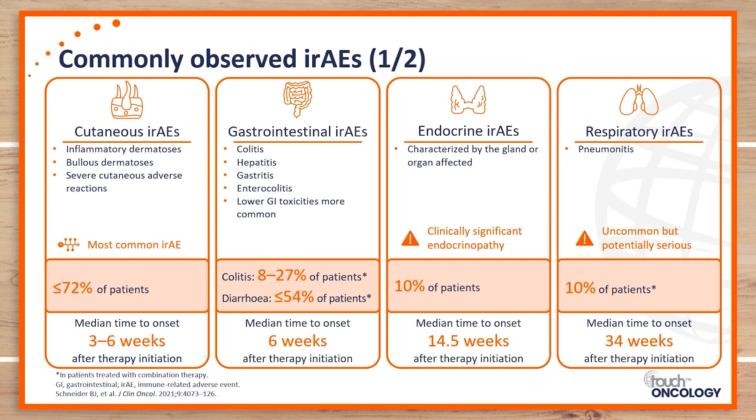By far, the most common adverse event reported in patients receiving immune checkpoint inhibitors are dermatologic toxicities. Up to 72% of patients may experience those, with a median time to onset of anywhere from three to six weeks.